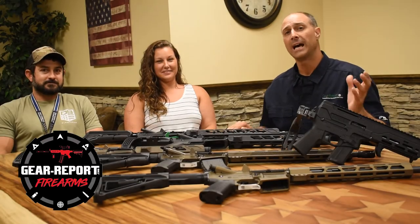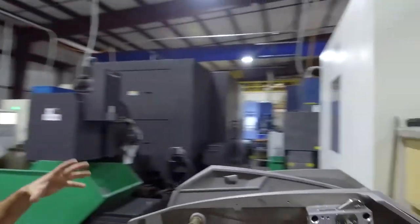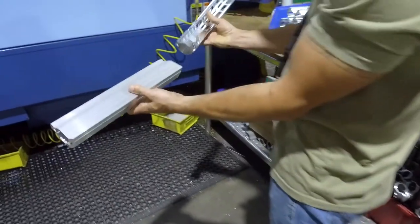Hey GearHeads, Jeff with GearReport. I'm here at Diamondback Firearms in Cocoa, Florida. We've just had a tour of the facility. You're going to want to check our various video platforms to find that tour — that's going to post soon.